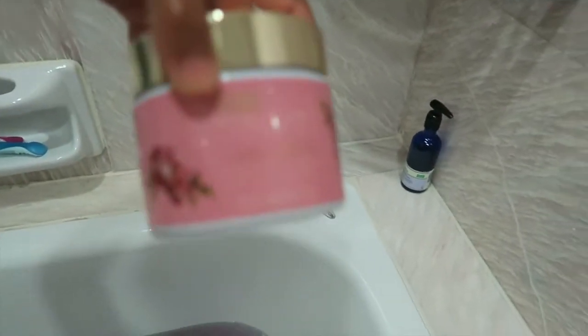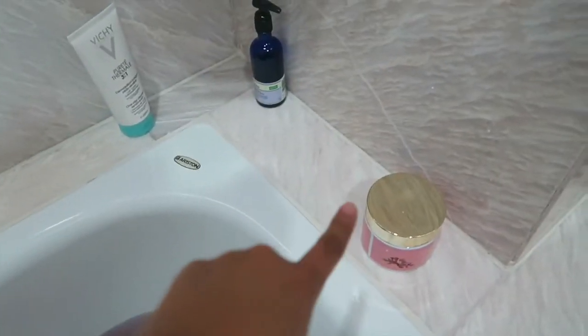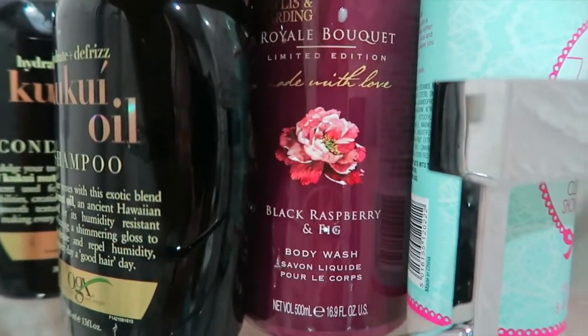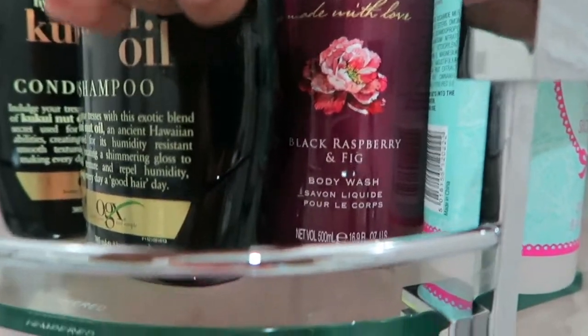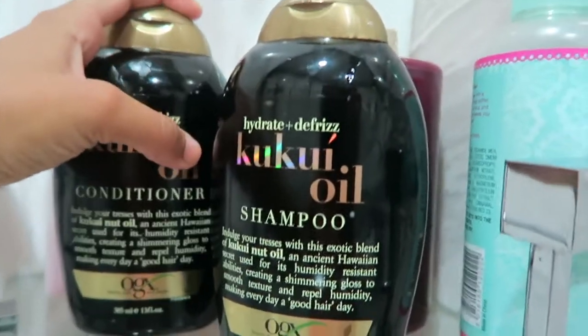These ones that I've been using recently - the Baylis and Harding Royal Bouquet Peach Poppy and Vanilla Bath Salts. These are amazing. I like the scent of the bath salts better than the black raspberry and fig body wash. I do like this, but in small doses, because it is super super sweet and sickly, and I'm just not a massive fan of that. By the way, super happy with these shampoos - I love them.